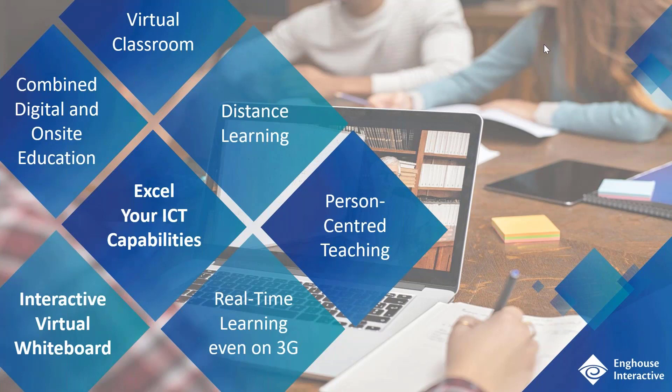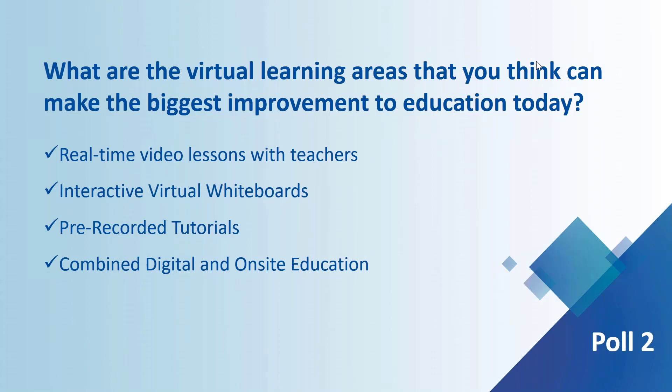As we move forward and think about the next slide, it will be interesting to get your feedback on what you think will make the biggest difference in improving virtual learning today. With that, I'm going to hand back to Steph and she's going to run the second poll.